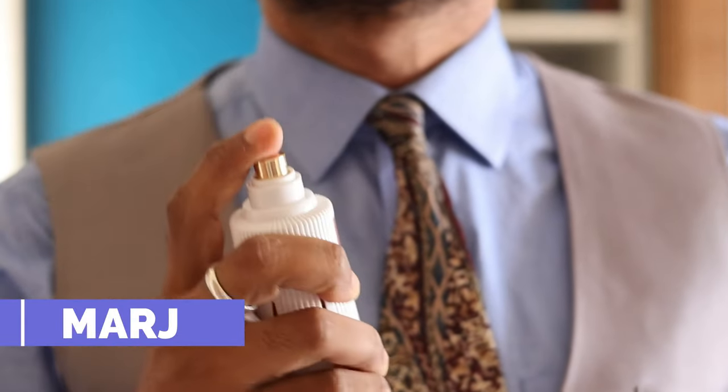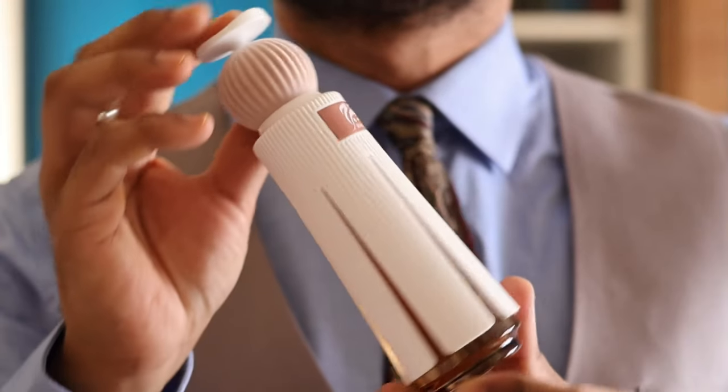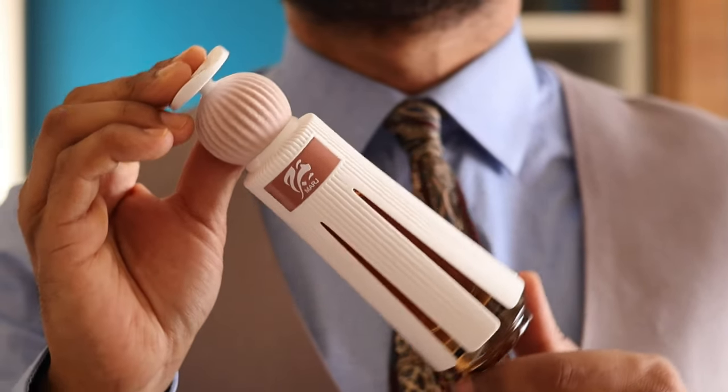The third one is the new hype by the house of Ahmed Al Maghribi and it's called Merge. Merge is a little bit on the same side as Ajmal's Oud Desire — the dusty, dry, and spicy kind of scent profile — but consider this as a more refined, more sweet version, maybe because of the fruits. Just look at the bottle — this is a 60 ml bottle and it's absolutely amazing.